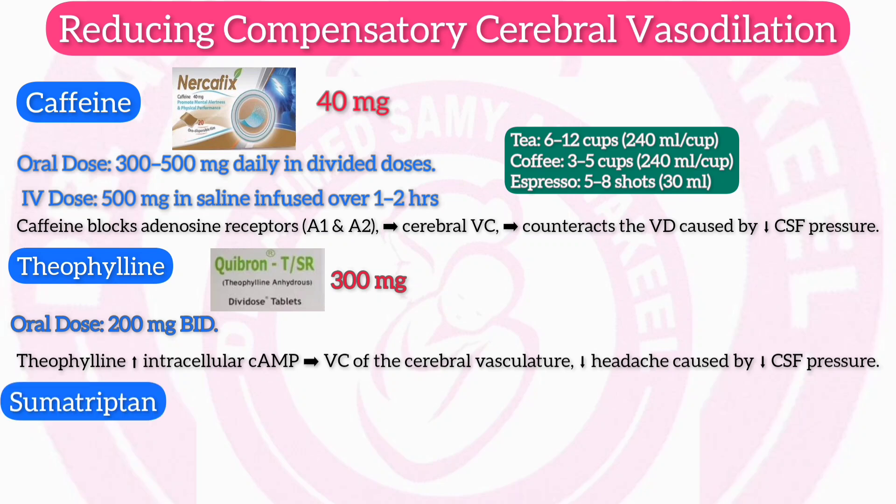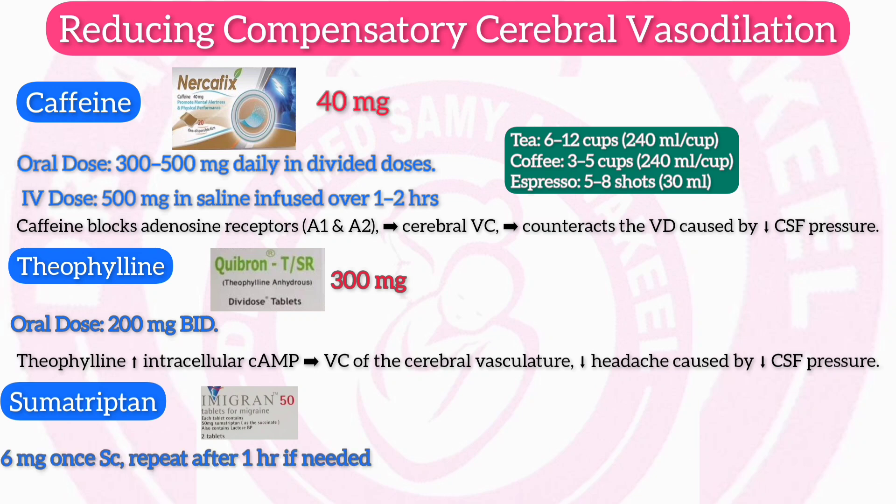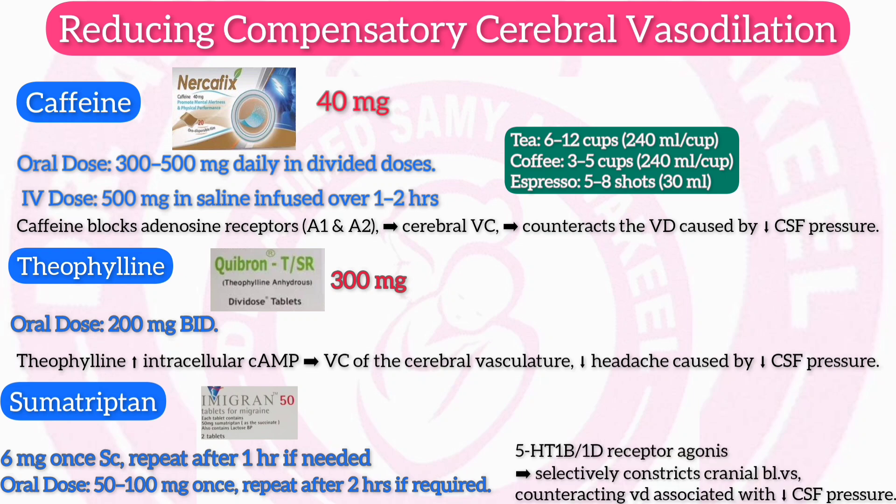Sumatriptan (Immigran 50 mg): subcutaneous dose 6 mg once, repeat after 1 hour if needed; oral dose 50–100 mg once, repeat after 2 hours if required. Mechanism: sumatriptan is a 5-HT1B/1D receptor agonist that selectively constricts cranial blood vessels, counteracting vasodilation associated with low CSF pressure.